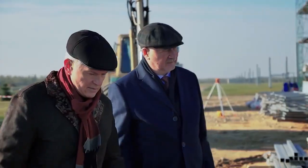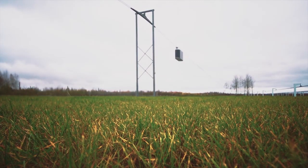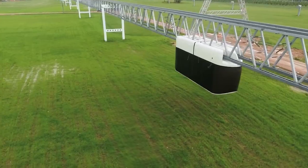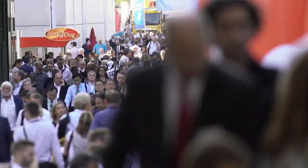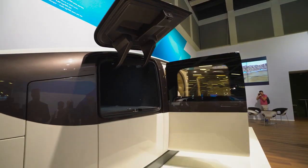The creator of the technology, engineer Anatoly Unitsky, has been developing the Skyway project for over 40 years. He wrote dozens of scientific papers, received two UN grants, and launched the production of the string transport in 2016. Since then, Skyway has been introduced at 19 international exhibitions from Berlin to Singapore.